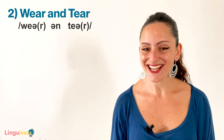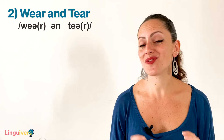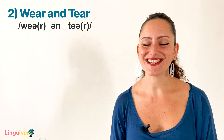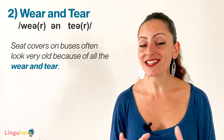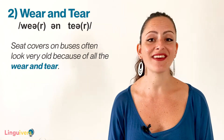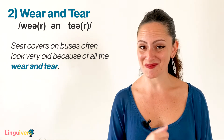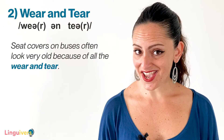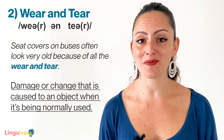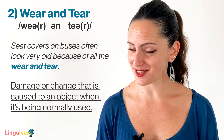Our second binomial is wear and tear. Notice again how both words rhyme — wear and tear. My example using it in a sentence is: Seat covers on buses often look very old because of all the wear and tear. The wear and tear refers to the damage or change that is caused to an object when it is being normally used.